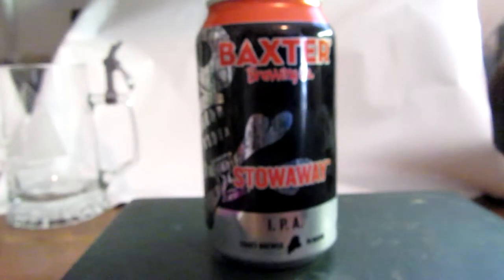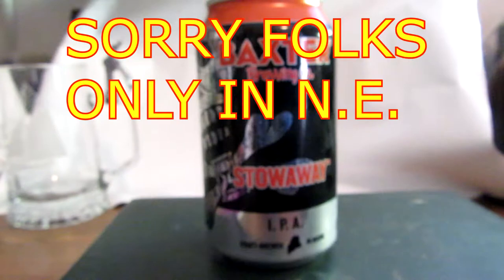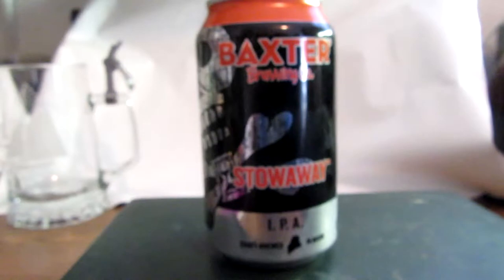Baxter Brewing Company currently distributes its flavorful and unique craft beers in the New England area — Maine, Massachusetts, New Hampshire, Vermont, New York, Rhode Island, and Connecticut. The brewery features an in-house retail shop and a taproom where you can purchase beer, and they have tours, tastings, and regular special events.